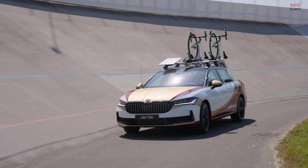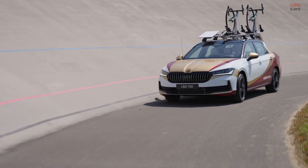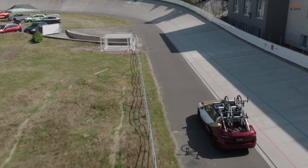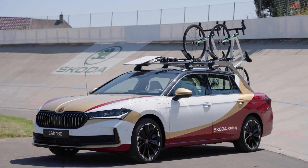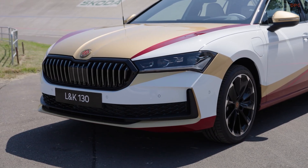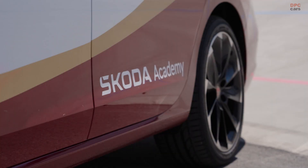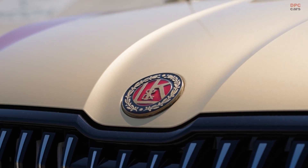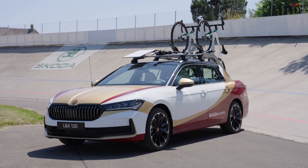When it comes to carrying bicycles with a car, most of us think of roof racks or rear mounts, often maxing out at five bikes. But Škoda has reimagined this with a vehicle that may not hold the most bikes ever, but certainly carries them in the most eye-catching way. Enter the Škoda L&K 130, a one-of-a-kind pickup truck concept designed by a group of talented students from the Škoda Auto Vocational School.